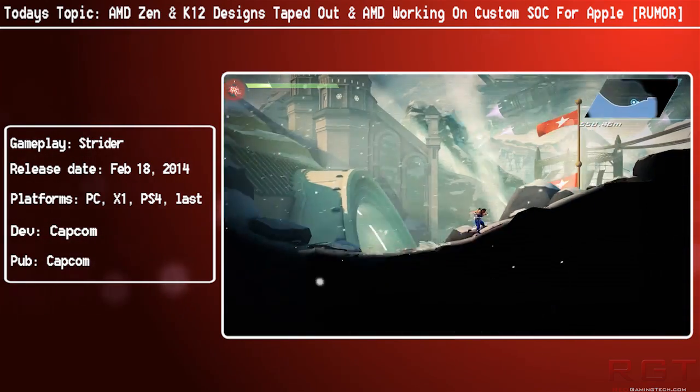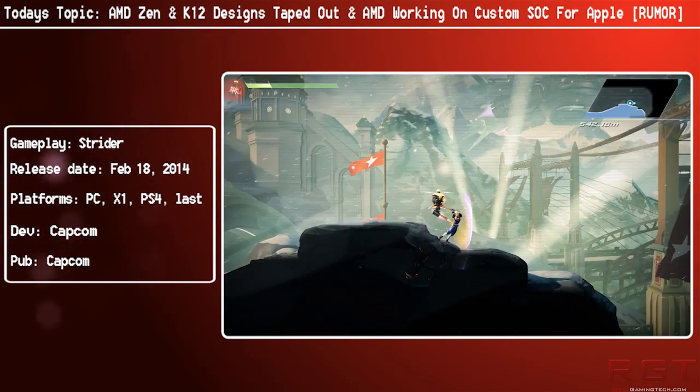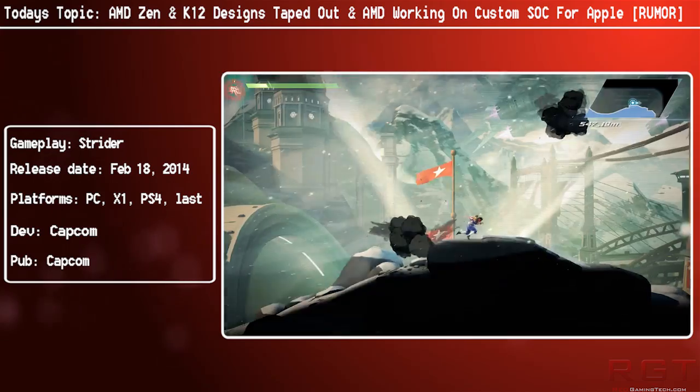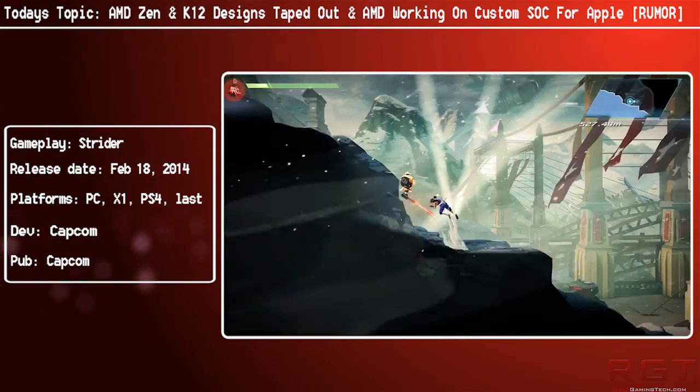Now in case you're wondering what taped out actually means — I'm sure many of you are familiar — it basically means that the final designs are most likely finished and they're now ready to begin production, seeing what the yields are like, and then going from there.